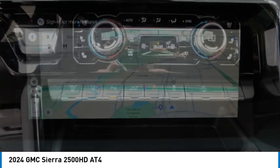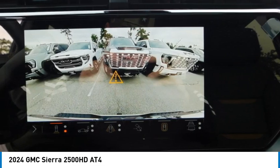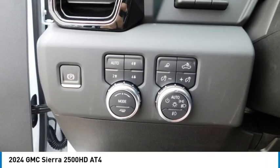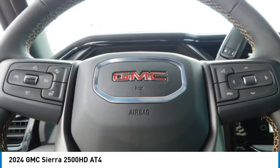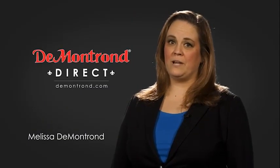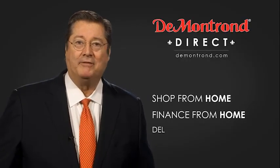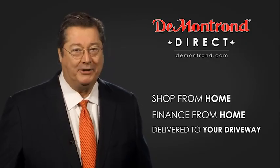Come see the car for yourself. Demontron wants to serve our community while protecting our valued customers and employees. So we're announcing Demontron Direct for sales and service through Demontron.com. Shop from home, finance from home, and have your vehicle picked up and delivered directly to your driveway.